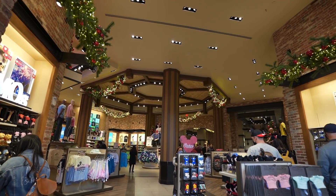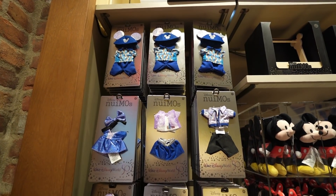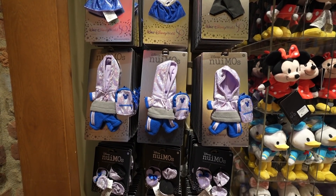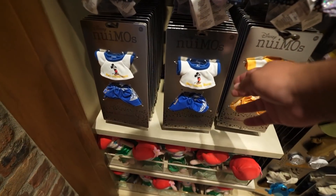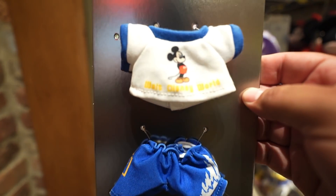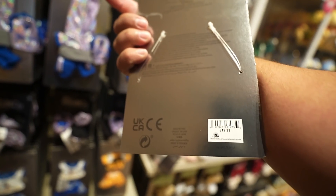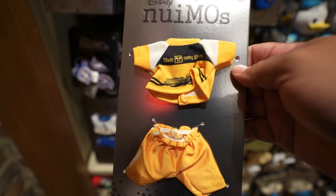Now we're going to head to World of Disney and see if they have any new merch. We just got in and we're starting over in the New Emo section. Looks like they also got in the 50th collection for the New Emos — this is all for Walt Disney World. It's got Mickey Mouse on there, I kind of like this one. It's $12.99.